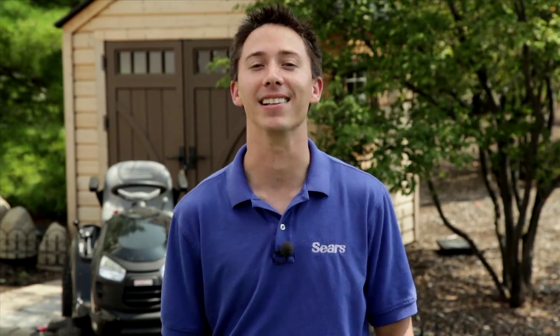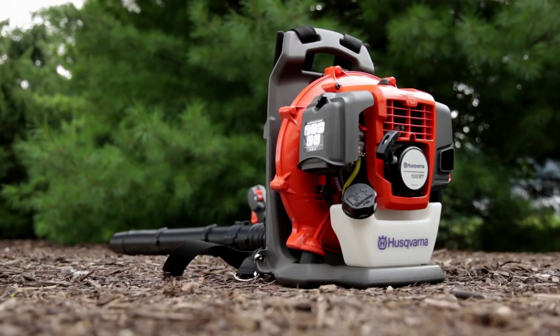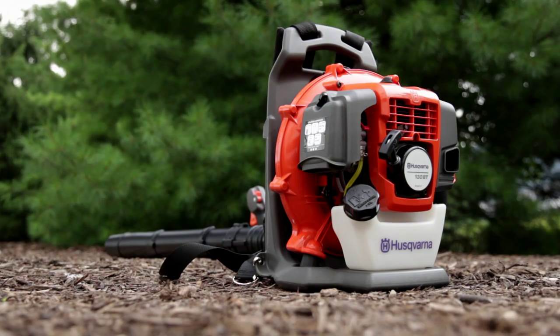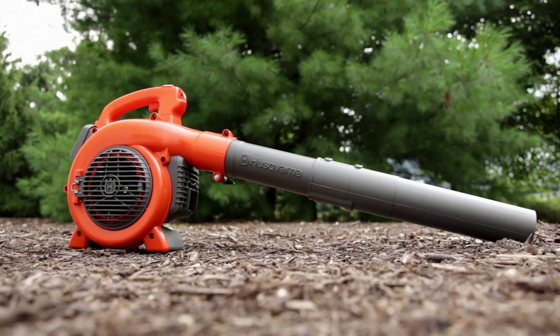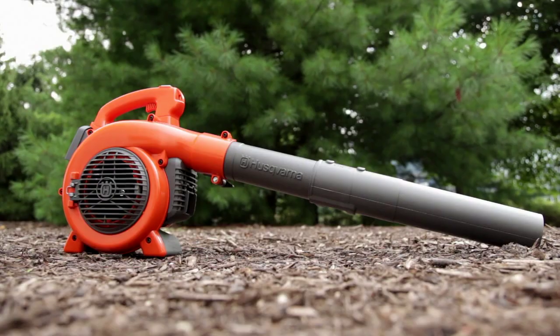Husqvarna products are also built with the environment in mind. The X-Torque engine found on all chainsaws and the backpack blowers provides high power output under load and lower RPMs — in short, more efficient power. The X-Torque engine provides up to 60% less emissions and 20% less fuel consumption. All Husqvarna handheld blowers are equipped with ETEC-2, which provides reduced emission levels lower than required by the EPA.